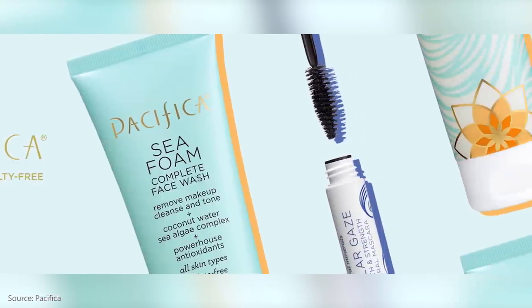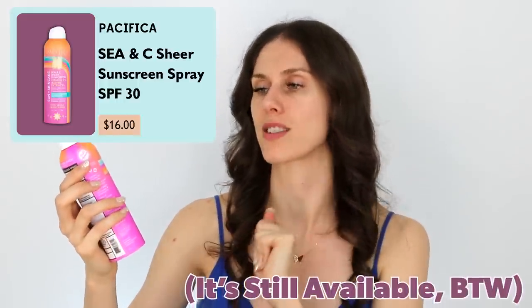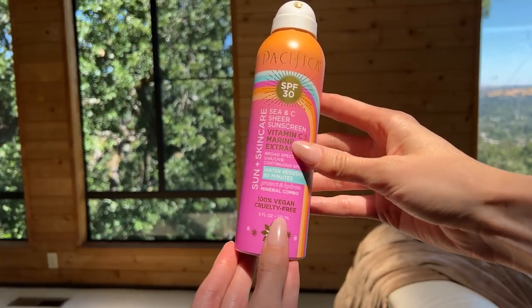Let's start off with a disaster that happened to me. I love Pacifica Beauty as a brand, but just because you love a brand does not mean that everything is good. This has been one of the worst sunscreens I've ever used — I actually think they might've discontinued it. It's the Sea and She Sear Sunscreen Vitamin C Marine Extracts Sun Care SPF 30. I tried a couple of the Pacifica spray sunscreens. I brought them to Puerto Rico and the U.S. Virgin Islands on vacation one year, and holy sh— I got burnt. I reapplied and put this on, but it just did not work for me, and I was so disappointed.